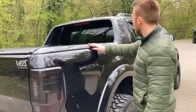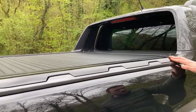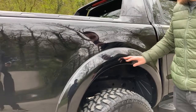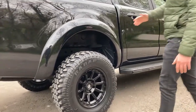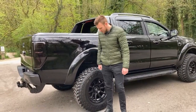The blackout theme continues here with the inserts colour-coded to the body. The large extended colour-coded arches, the big wheels and tyres again. Just look at my height in comparison to those wheels — massive.